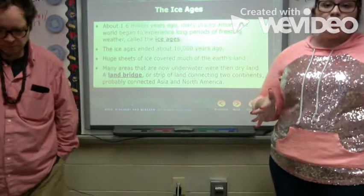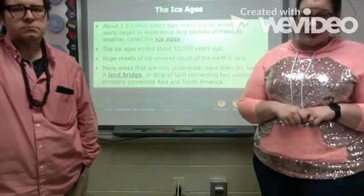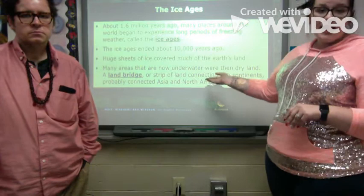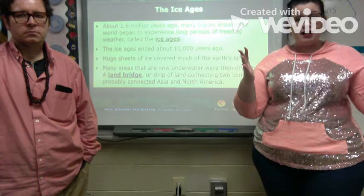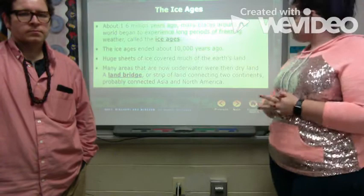About 1.6 million years ago, many places began experiencing long periods of freezing weather — the ice ages — which ended about 10,000 years ago. Huge sheets of ice covered much of the earth's land. Many areas now underwater were then dry land. A land bridge — a strip of land connecting two continents — probably connected Asia and North America. The most famous example is the land bridge that connected Alaska to Russia, which is now underwater and no longer exists.